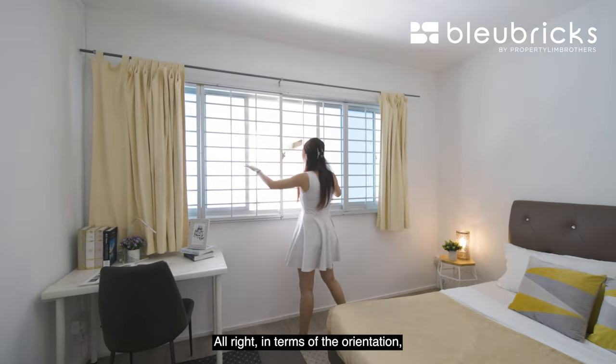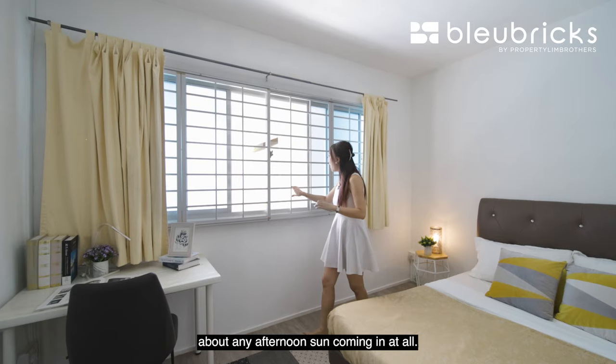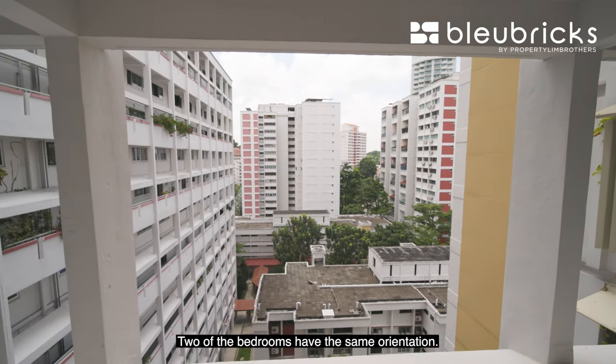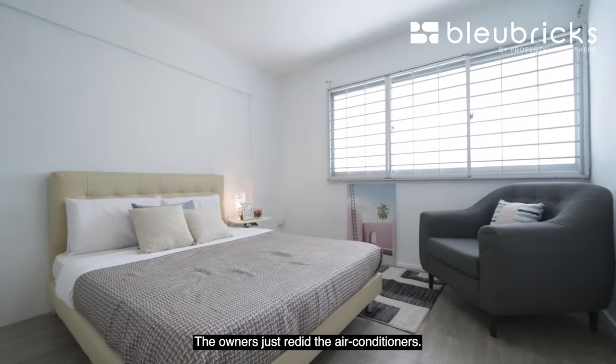In terms of orientation, this bedroom is facing east — no need to worry about any afternoon sun coming in at all. Right across, you have a very good distance to your neighbours. Both bedrooms have the same orientation. Moving on to the second bedroom — the owners just replaced the air-conditioning unit, so all the AC are really new and in pristine condition.